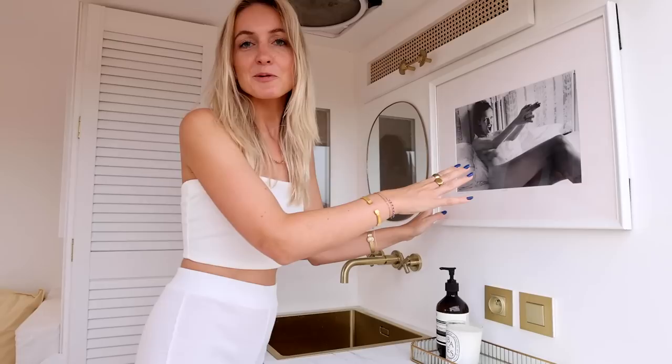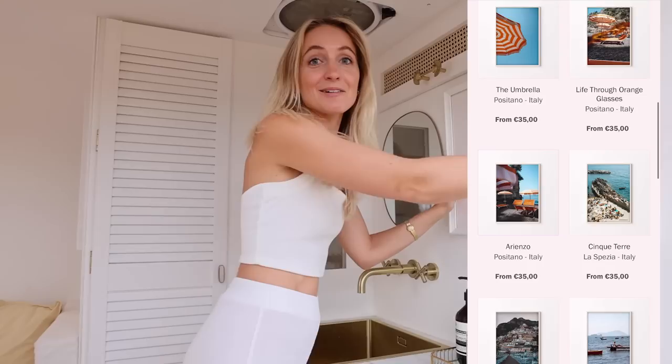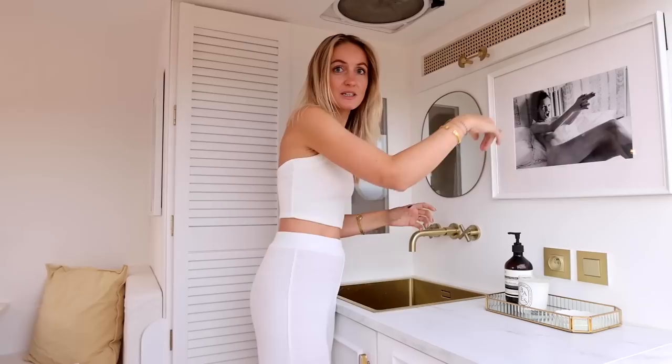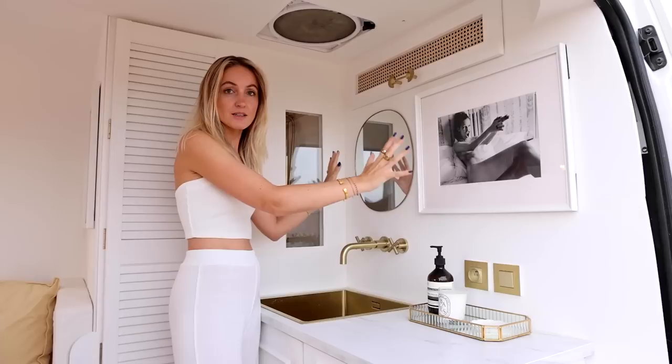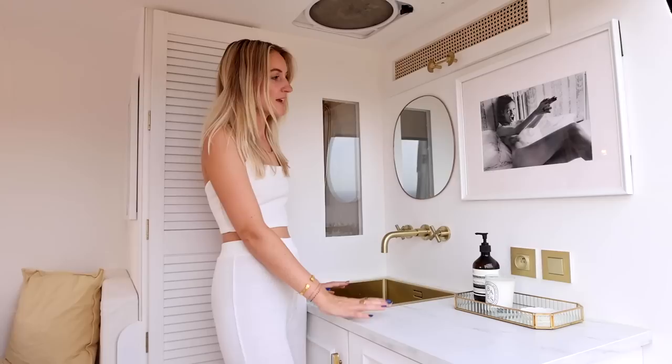Then we have a nice art piece right here — we might still replace it with our own prints. We have beautiful photographs we took all over the world, and that's linked down below. Behind this art piece there is actually an escape hatch. So whenever we feel unsafe or just want to drive away because something is happening outside, we can take this off, jump through it, and drive away without going outside. We closed it because we can use more space that way — otherwise we would never have been able to fit all of this here.